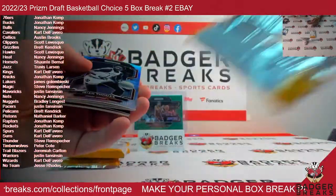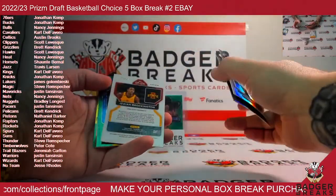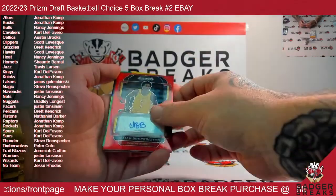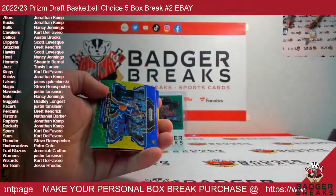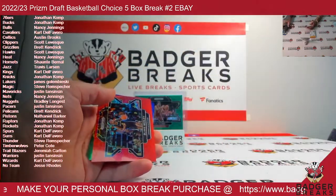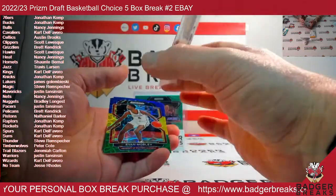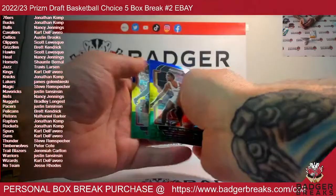Box three — Isaiah Thomas, Nikola Jovic, Isaiah Brockington to 88, 49 of 88 on the red scope. Tyty Washington variation. Blake Wesley variation to 88, 67 of 88. Mobley, EJ Liddell, and Kawhi Leonard.